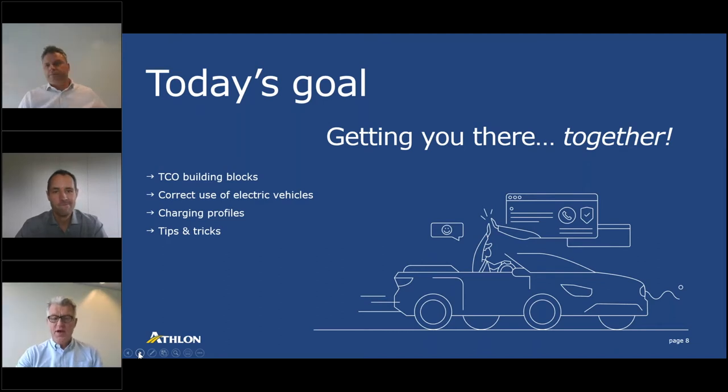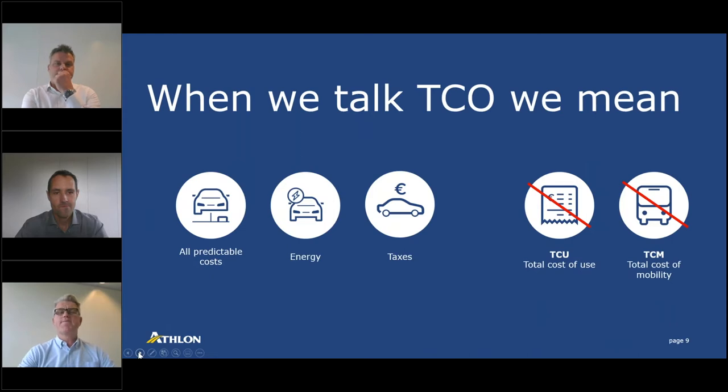For the avoidance of doubt, let me scope our session. When we talk TCO we talk about all the predicted costs around electric vehicles, including energy costs and taxes. We'd like to separate this from other abbreviations in our industry — for instance TCU, total cost of use: two identical cars with two different driver profiles can end up with a totally different cost of use, and we will not consider that here. TCM — total cost of mobility — has a much wider scope including car sharing, public transport, electric bikes and scooters. That is not what this is about.